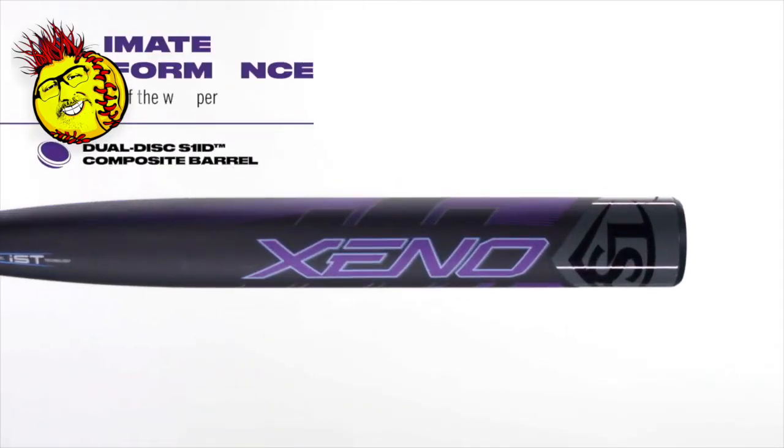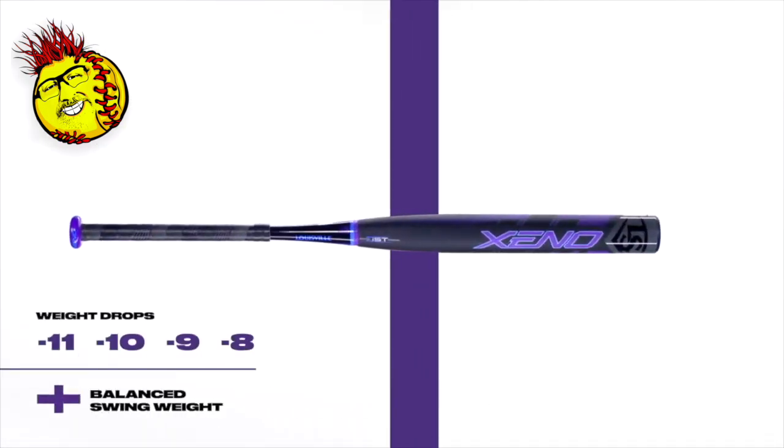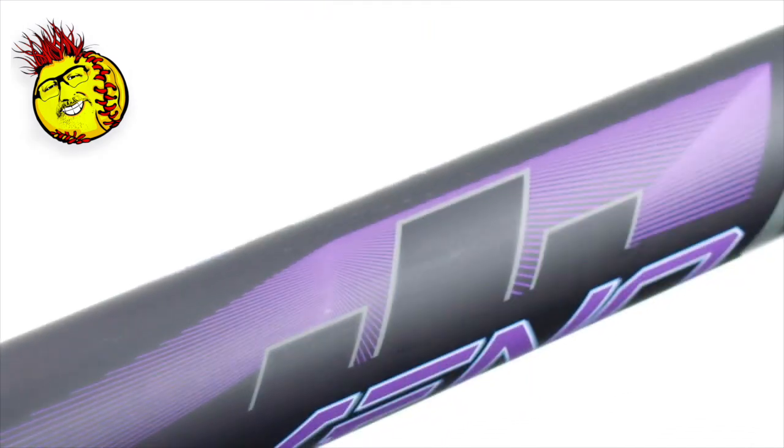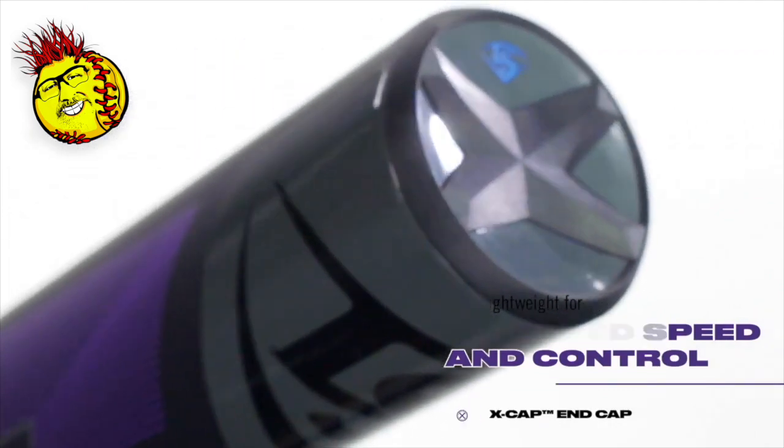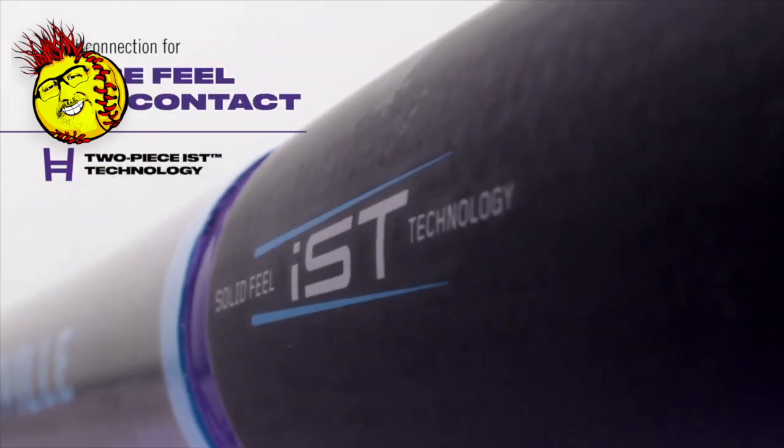I'm going to start with the Xeno. The Xeno is the oldest of the three and it's been huge since it came out — many years into its iterations. There's a reason it's still one of the most popular bats. The sound kind of revolutionized the game. Girls my age were there when the first Xenos came out and that sound was just wild. The performance was hard to ignore, so it quickly gained traction, and now that sound is synonymous with hard hits and success.